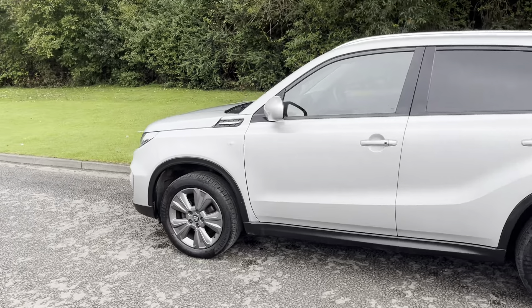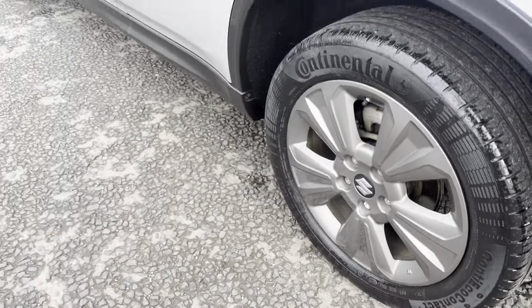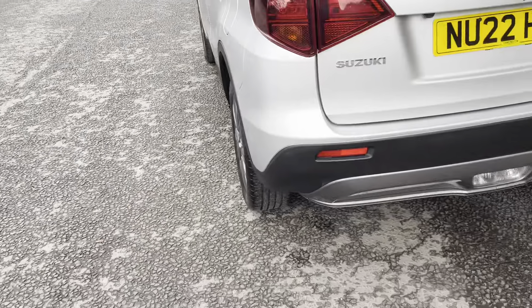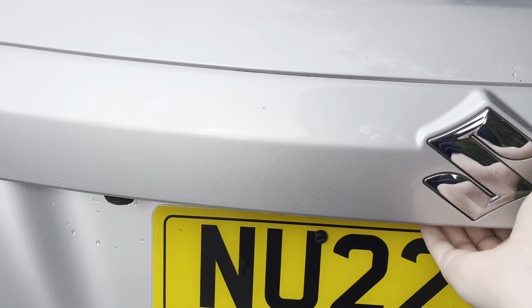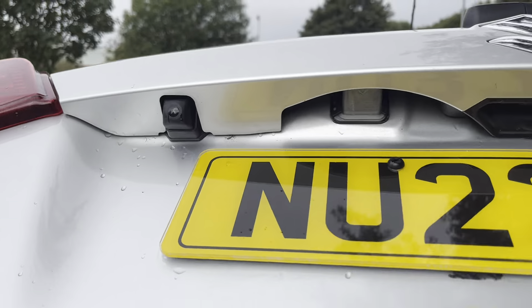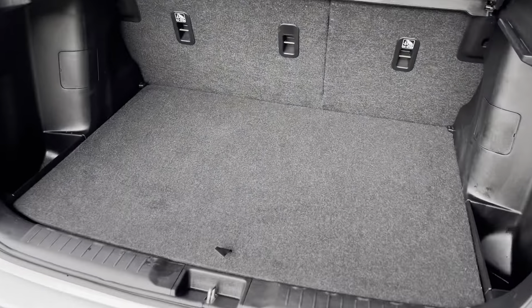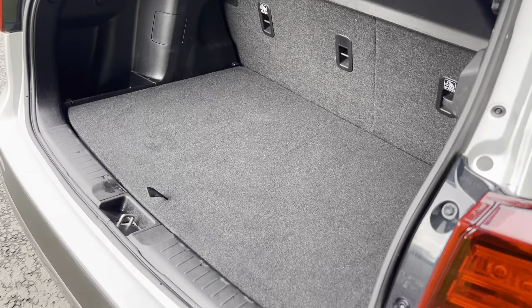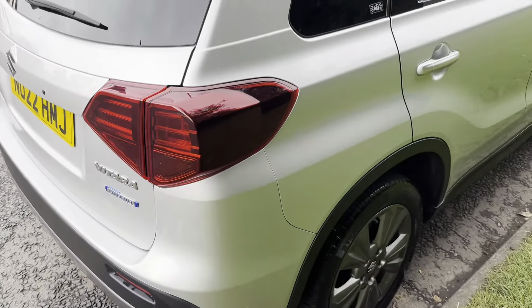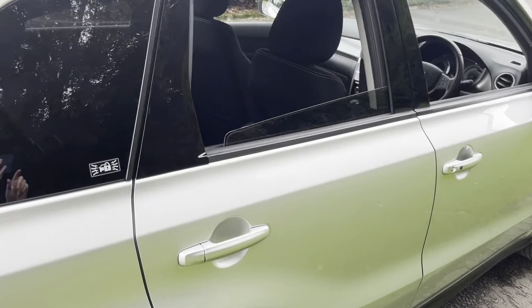Finished in silver metallic with contrasting gray alloy wheels. Great spec to this vehicle, including a reverse parking camera. The tailgate opens to a really nice sized boot space with barely any lip, and it also has the false floor underneath. Full service history.